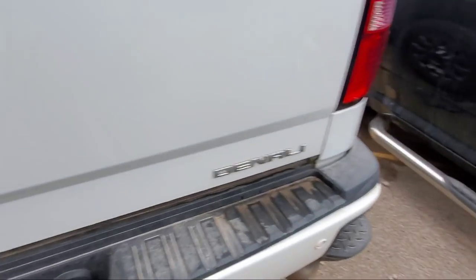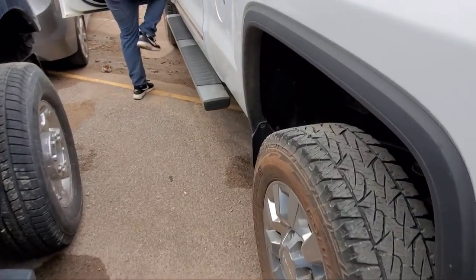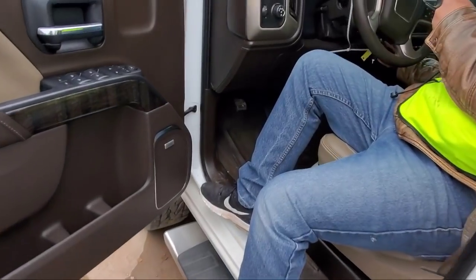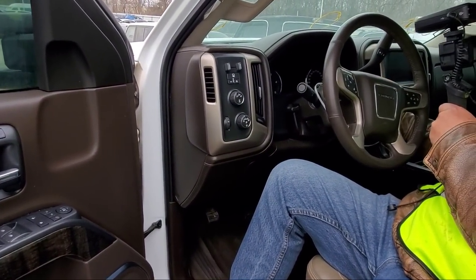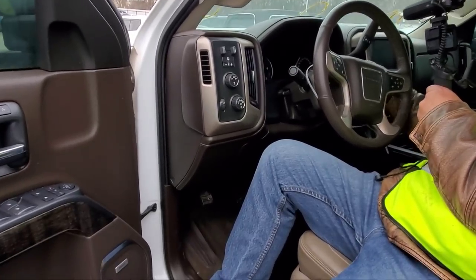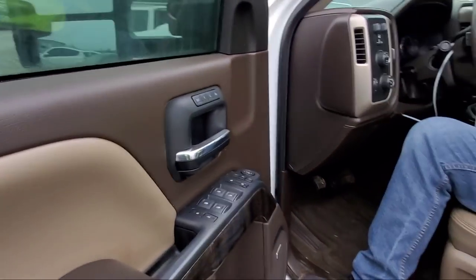Let's see if she'll start — put a key in it and see what it does. Dead as a doornail. Dang, that sucks. I really wanted to hear this one run. Moving on to the next one.